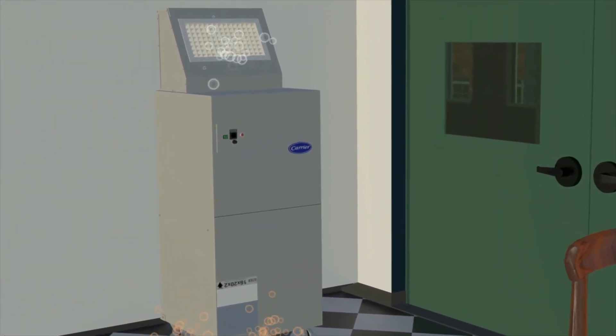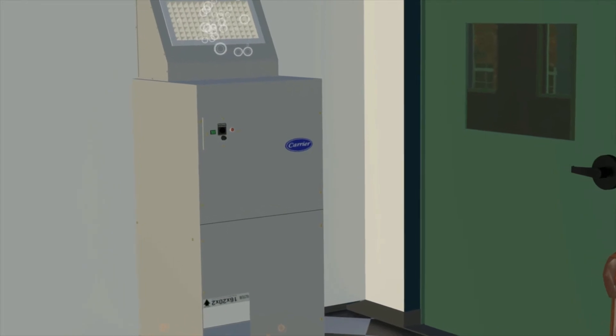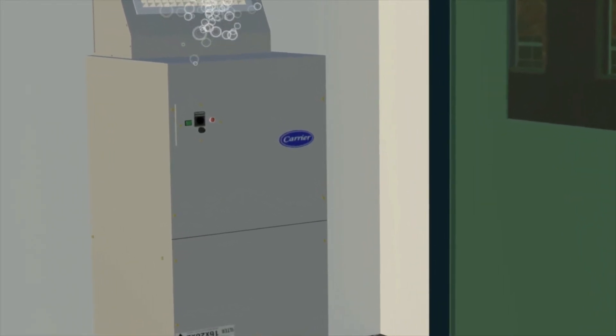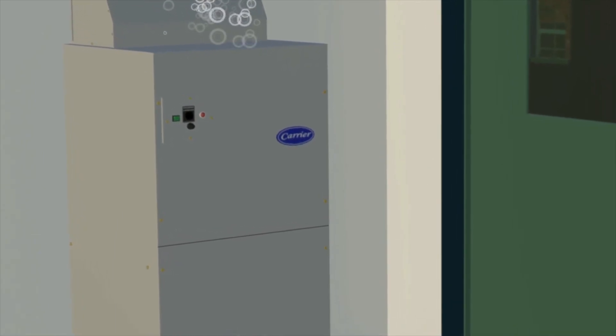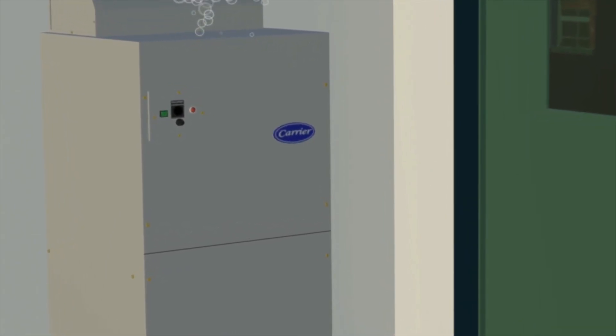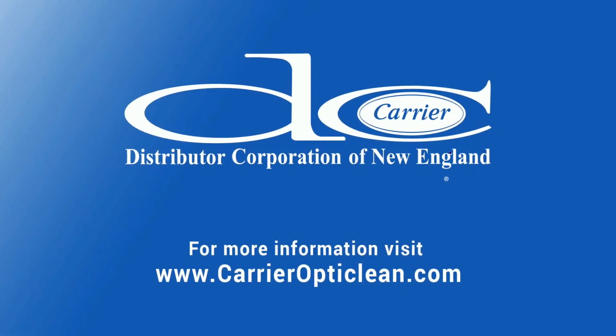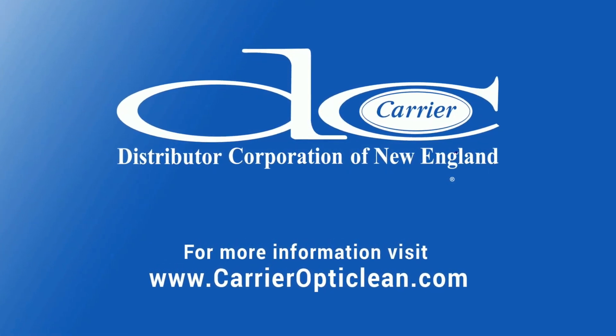The OptiClean is available in a 600 CFM as well as a 1500 CFM version, each with three selectable fan speeds. The experts at Carrier can help assist schools with determining the right size and quantity of units needed to provide healthy air in any size space.